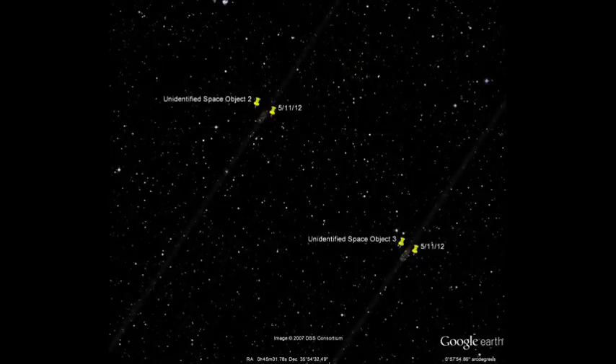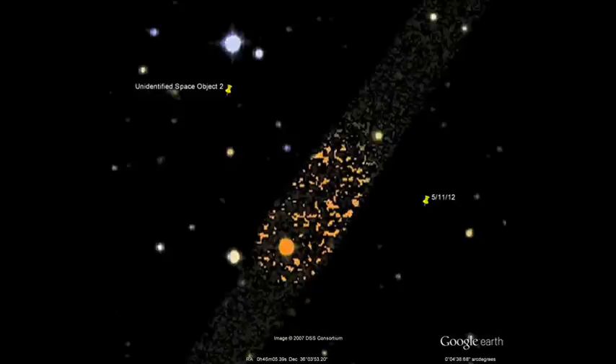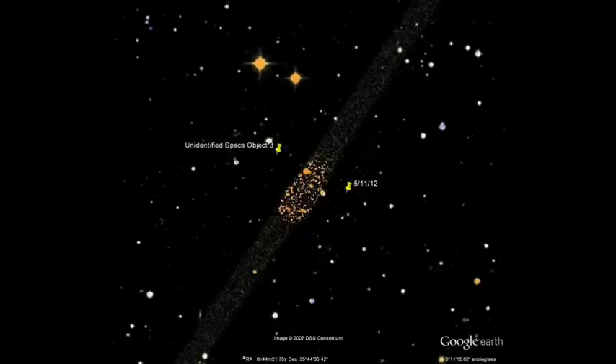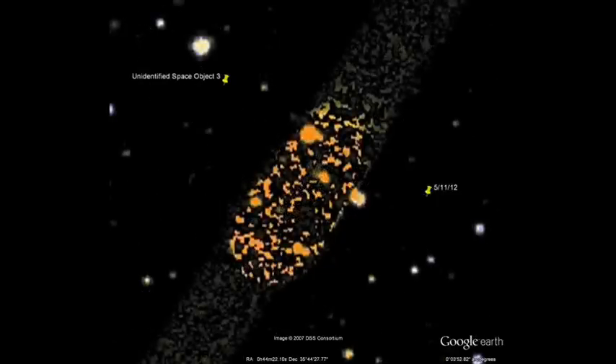Anyway, there are three objects total. It's almost like these objects are creating these lines in space. I don't know what they are. Here's the second object, here's the third. I don't know what they are, so I'm just calling them unidentified space objects.